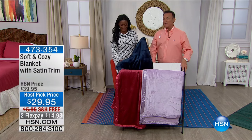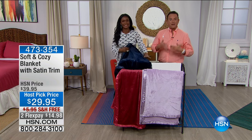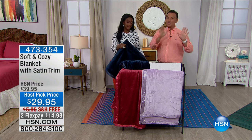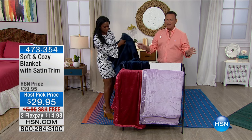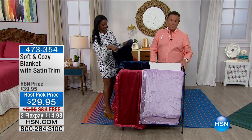Here is our special guest this hour for Concierge Collection. It wouldn't be a complete bedroom unless I did a summer weight, gorgeous, soft and cozy, number one selling blanket brand at HSN — a blanket for summer in the colors that match the sheets that we did.